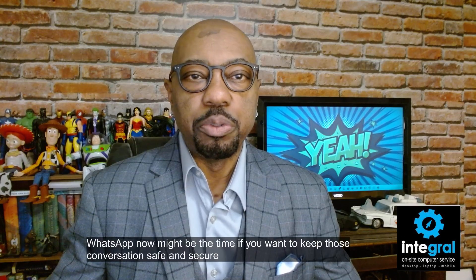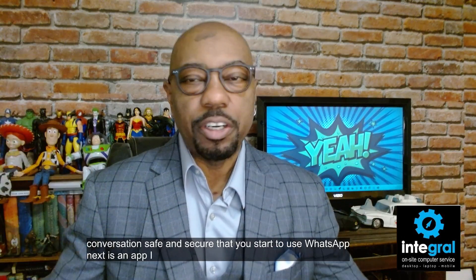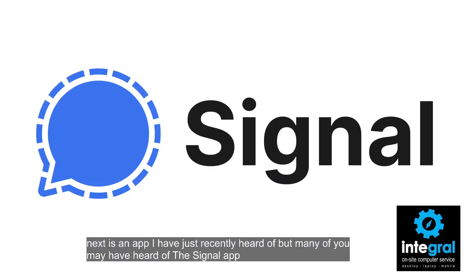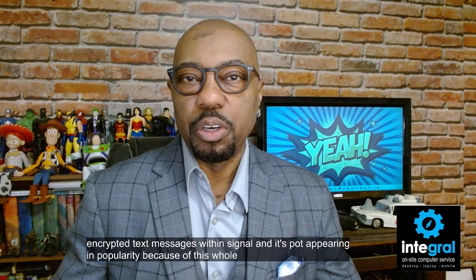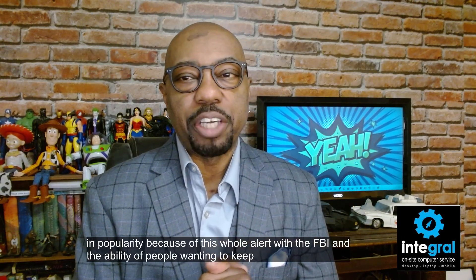Next is an app many of you may have heard of: the Signal app. Signal is another app you can download to make encrypted phone calls and encrypted text messages. It's growing in popularity because of this whole alert from the FBI and people wanting to keep their information safe and secure.